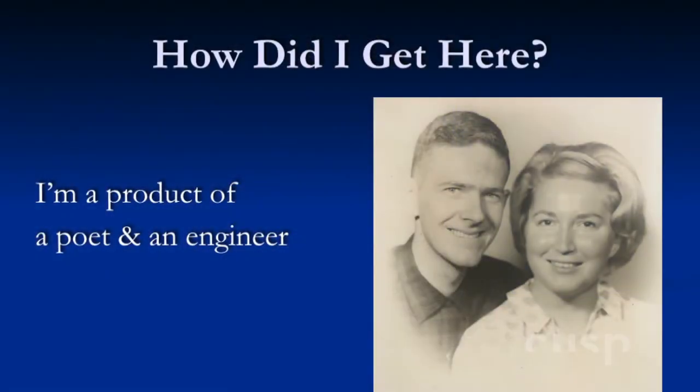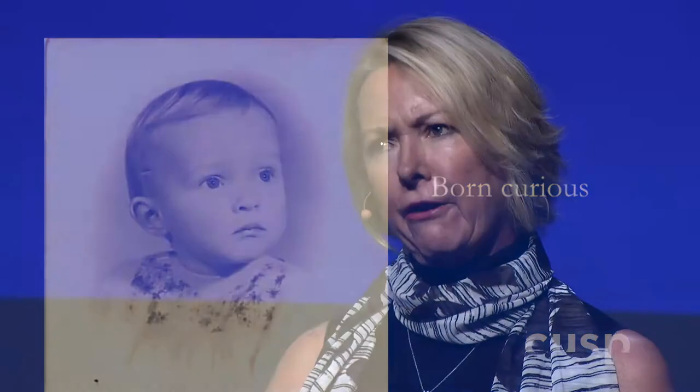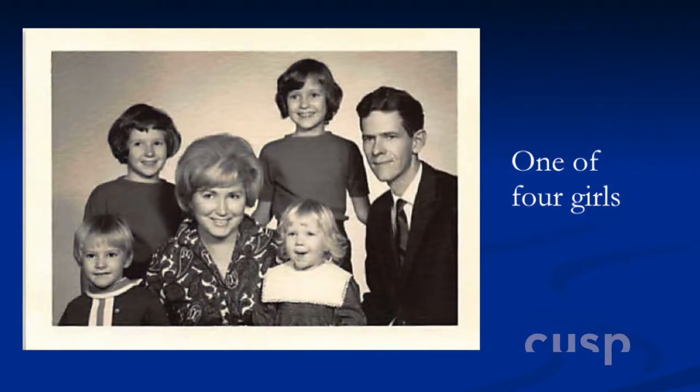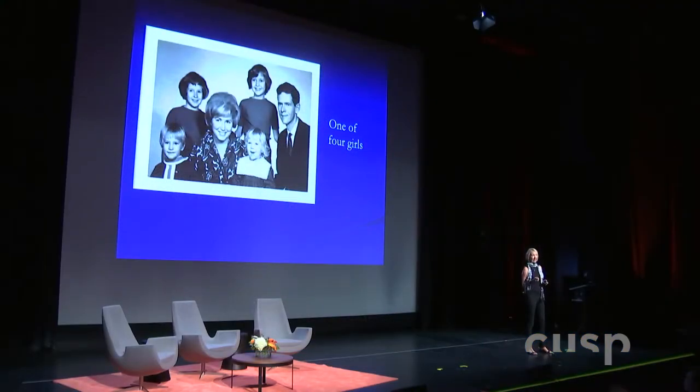So how did I get here? I am the product of a poet and an engineer — my mother was the poet, my father was the engineer. I think I was born curious, and looking at old pictures, also very serious. I was one of four girls, and my father looked around and said, 'I'm outnumbered, but you're the only one who can add — you should be an engineer.' So I became an engineer back when girls didn't do that. Out of about 400 mechanical engineers at University of Illinois in Champaign-Urbana, there were three women, and I was definitely the only one who wore lipstick.